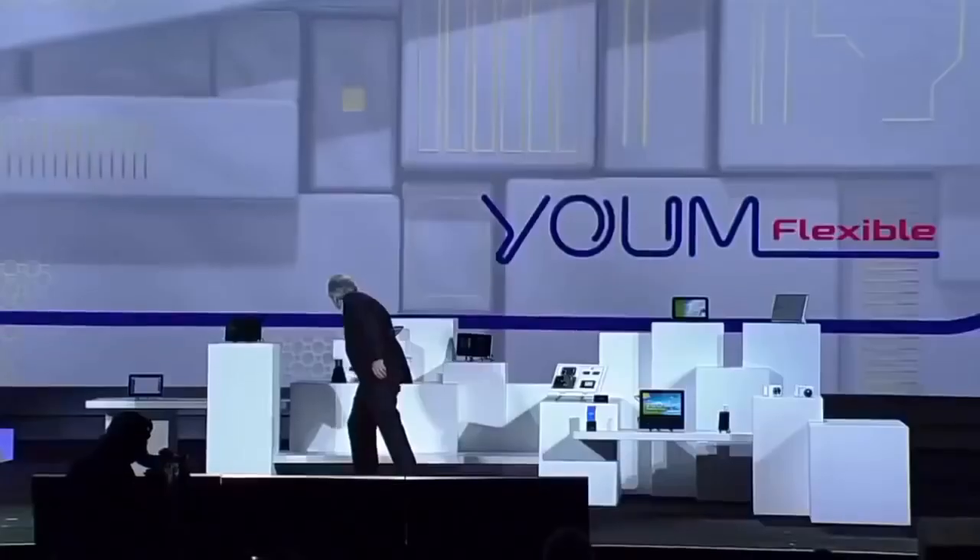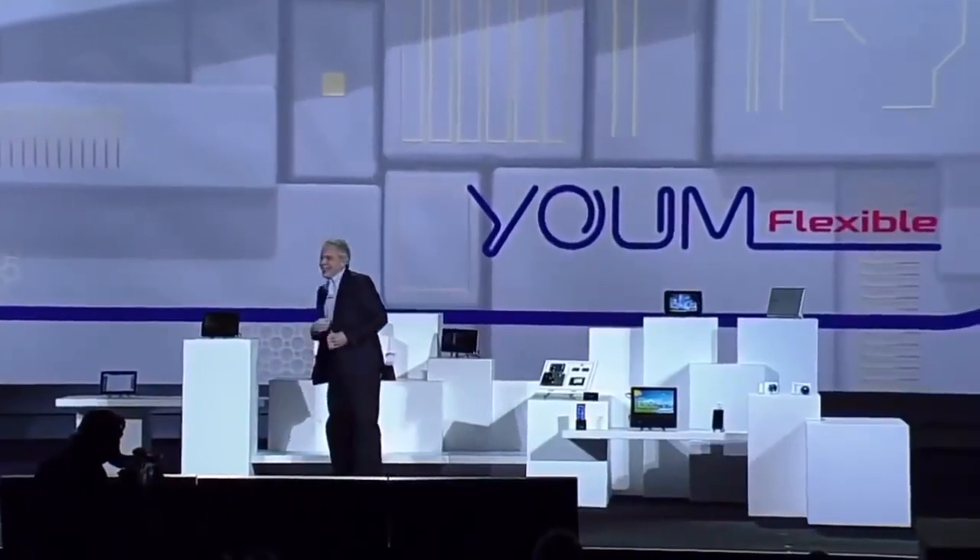Imagine the products you could design with this. That's amazing. It really is. I brought something else here today. Have a look at this bended Yume prototype device.